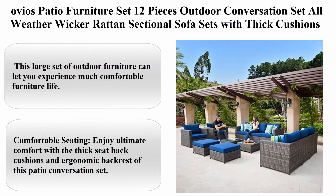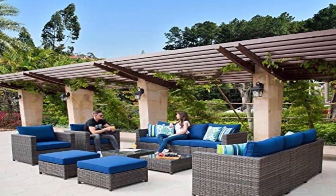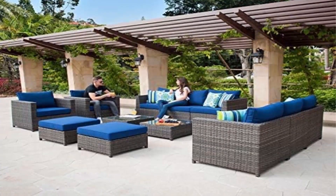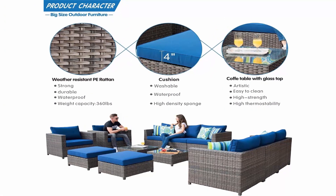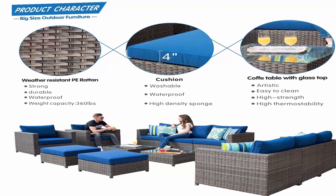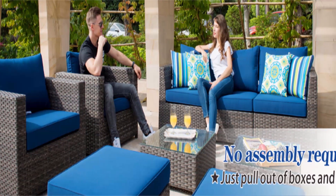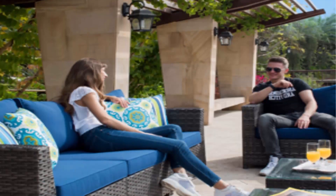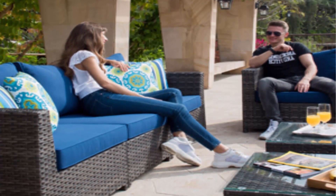Top 5: Oubio's Patio Furniture Set, 12-piece outdoor conversation set, all-weather wicker rattan sectional sofa sets with thick cushions, fully assembled furniture. Big size, grey wicker, navy blue. This large set of outdoor furniture lets you experience comfortable furniture life. The large deep seat allows you to enjoy better rest. We provide a waterproof wicker furniture cover to protect your furniture. The hand-woven wicker makes the whole set more sturdy, and the handcraft ensures that each wicker strand is complete.